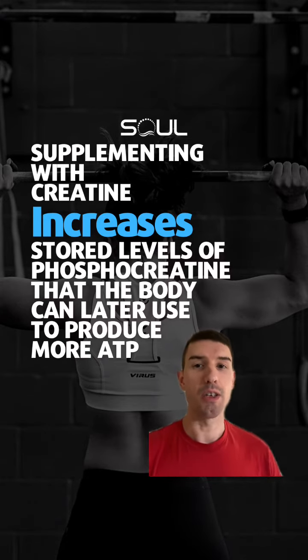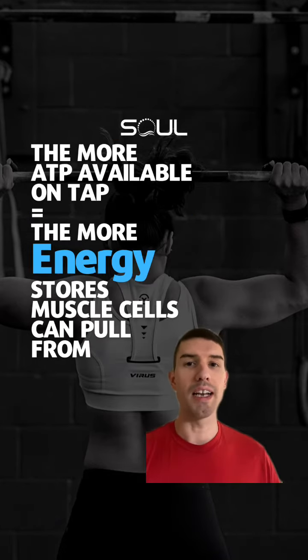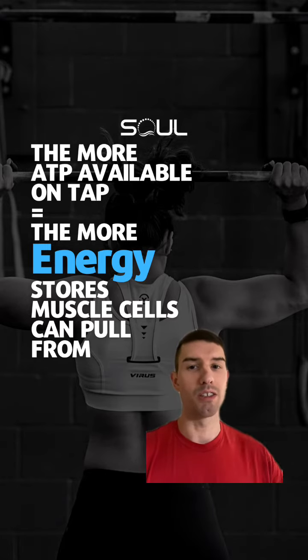Supplementing with creatine increases stored levels of phosphocreatine that the body can later use to produce more adenosine triphosphate. And the more ATP available on tap equals the more energy stores muscle cells can help pull from.